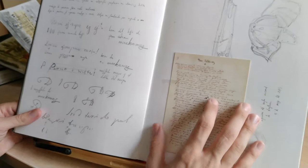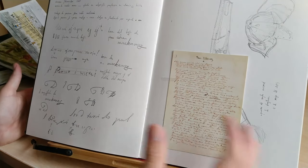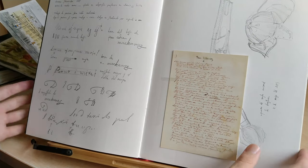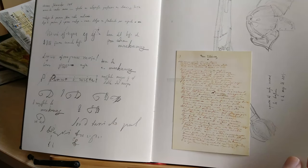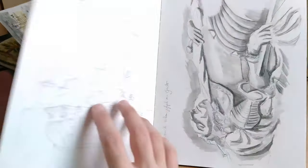Usually when I'm with other people — in this case my friend Kasia took me to the museum — I don't have much time, so I just do quick sketches and that's all. Because I don't want to spend a whole day when the other person is waiting for you.